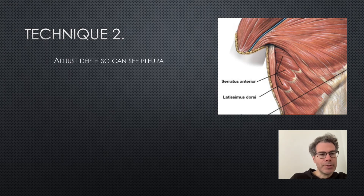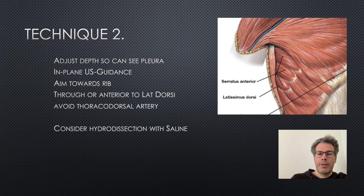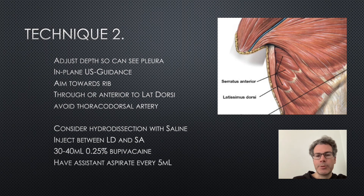When ready, place the probe on the patient and adjust depth so you can see the pleura. Use in-plane ultrasound guidance, aiming the needle towards the rib, either through or just anterior to latissimus dorsi, avoiding the thoracodorsal artery. You can use hydrodissection — a small amount of saline — to confirm needle tip position. When happy you're in the right plane, inject between latissimus dorsi and serratus anterior, or just superficial to serratus anterior. This is a low concentration, high volume block: generally 30–40 mls of 0.25% bupivacaine, checking this is within the safe limit of less than 2 mg/kg. Have an assistant aspirating every 5 mls to ensure no blood or air, and to give feedback on injection pressure.